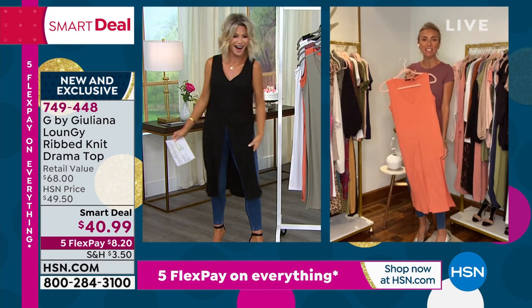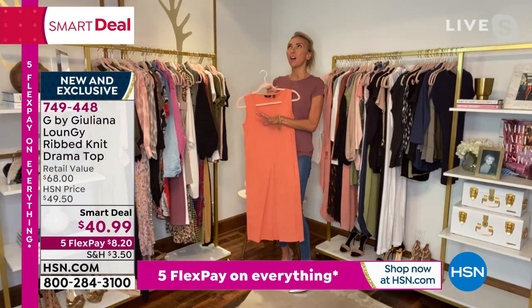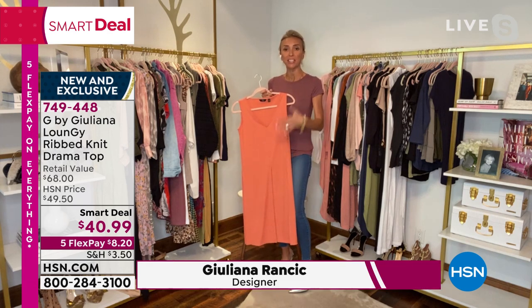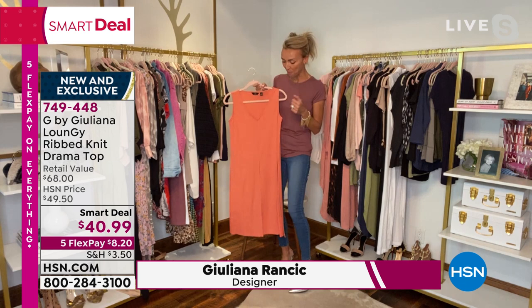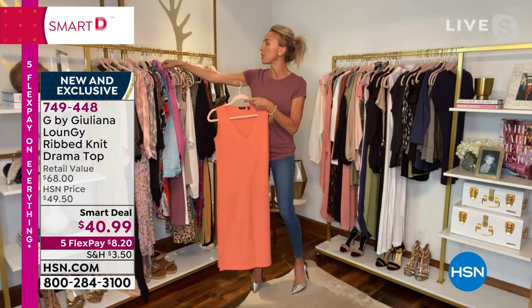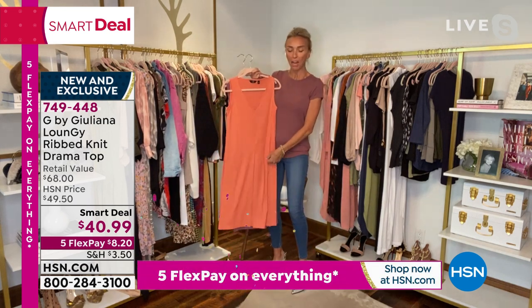Amy, so good to see you. I am fantastic. I'm so excited about tonight — two hours of so much incredible fashion starting with this brand new piece. You and I chatted about it the other night briefly and we're doing a full presentation on it tonight. It comes in all these beautiful colors, and I just love the versatility of this piece, Amy.